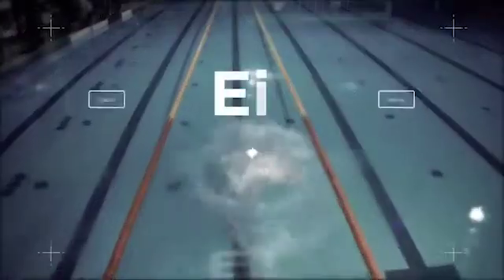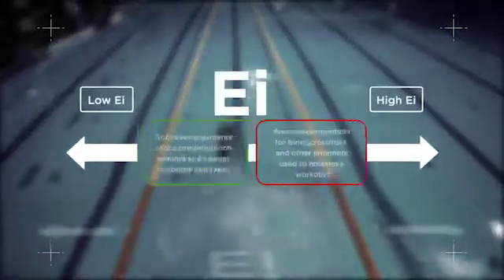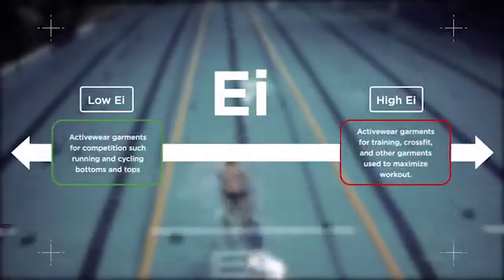The innovative new E-Index reflects the effort or energy you need to dedicate to move the garment. The lower the E-Index value, the lower the effort.